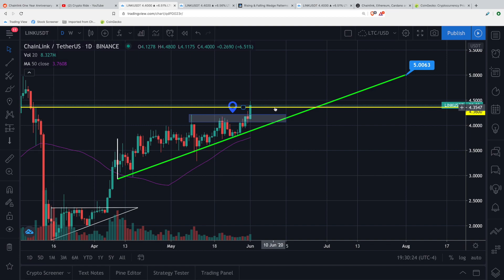That line is, of course, $4.36 if you watched — we are flirting with it and we are about to close our daily candle in 29 minutes. So we're going to have to watch and see if we close above or stay there.